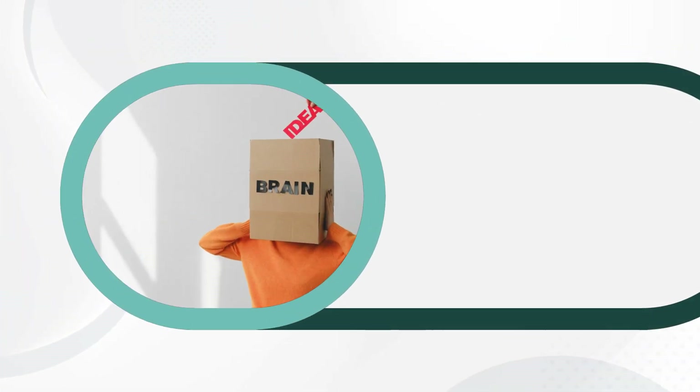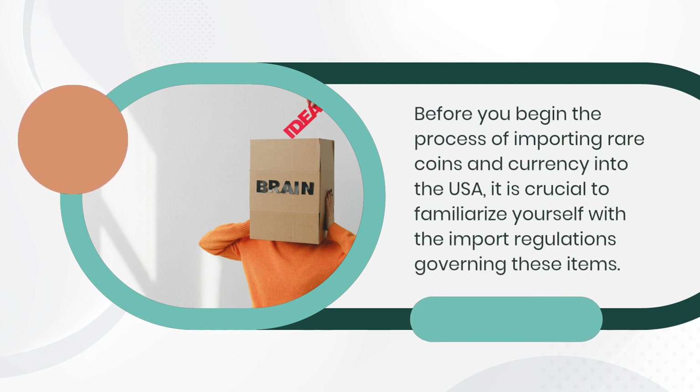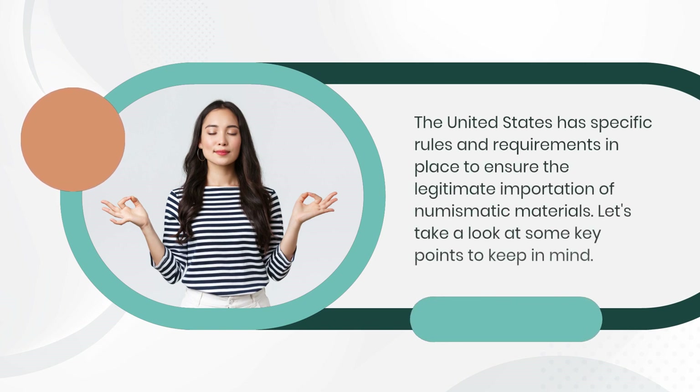Before you begin the process of importing rare coins and currency into the USA, it is crucial to familiarize yourself with the import regulations governing these items. The United States has specific rules and requirements in place to ensure the legitimate importation of numismatic materials. Let's take a look at some key points to keep in mind.